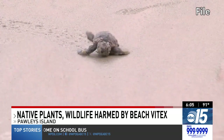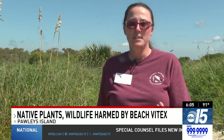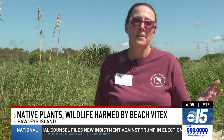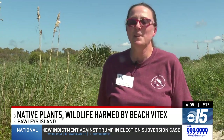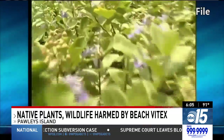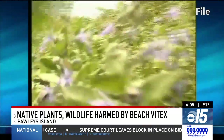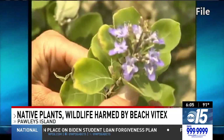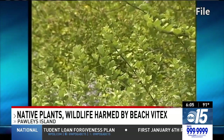It can grow right over a sea turtle nest. When the hatchlings come out, they might not be able to get out through that tangle of Beach Vitex. And in some cases, where it's growing so thickly, the female sea turtles, when they come in, might not even nest there. A massive undertaking to eradicate the plant, with more than $800,000 in funding, took place from 2003 to 2011. Believing they had removed 99% of Beach Vitex, their program ended.